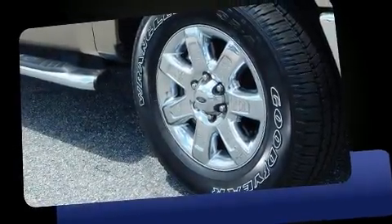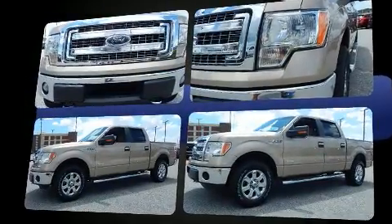Experience driving perfection in the 2013 Ford F-150. Smooth gear shifts are achieved thanks to the 3.5-liter six-cylinder engine. And for added security, dynamic stability control supplements the drivetrain.